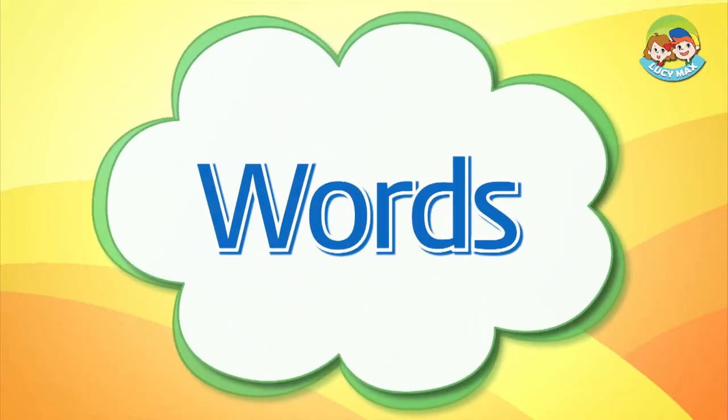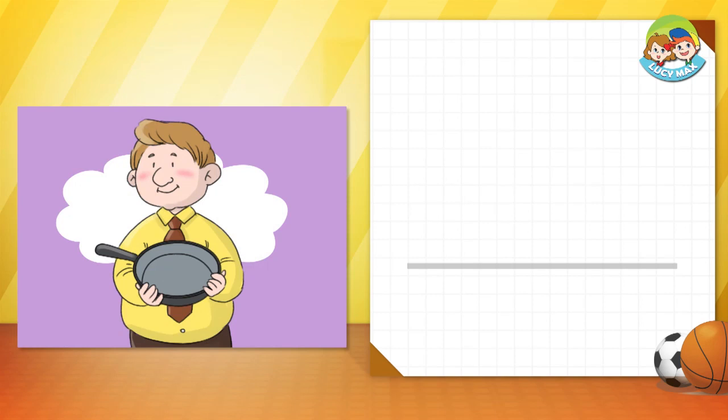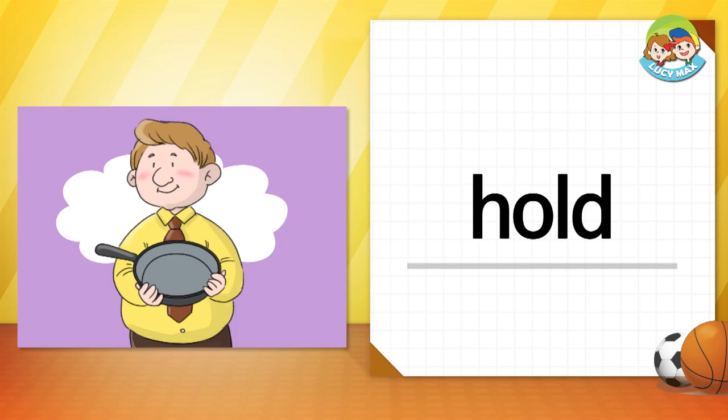We'll start with learning two words. Let's study some words with pictures. Hold — when you hold something, you keep it with your hands. What does the man hold in the picture? He holds a pan.